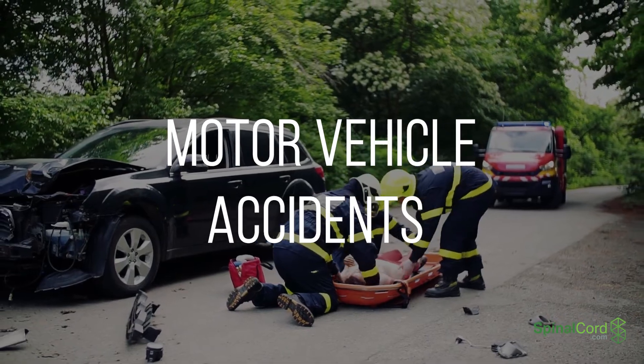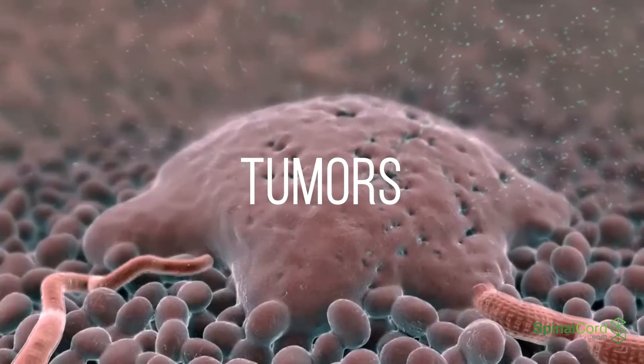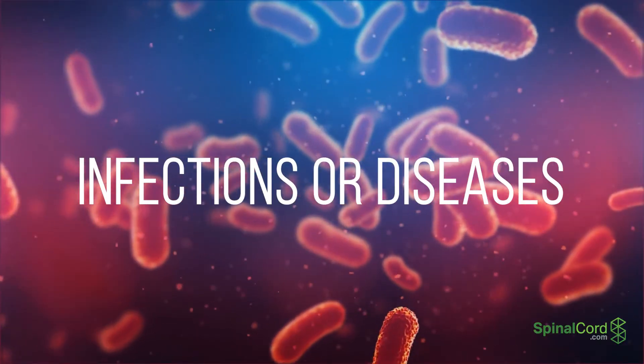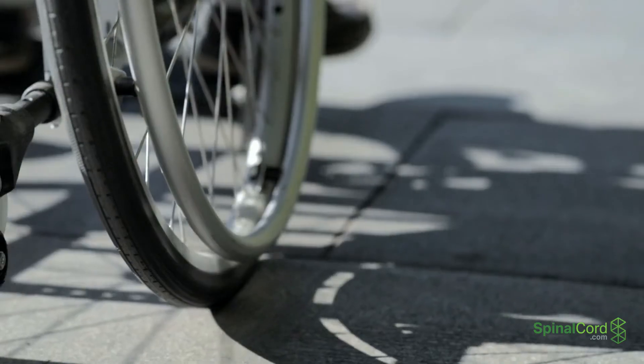Causes of cervical spinal cord injuries include motor vehicle accidents, falls, trauma, tumors, disease, and birth defects.